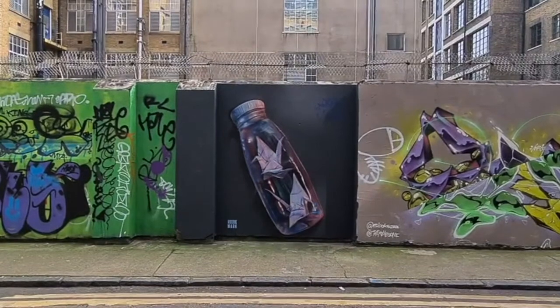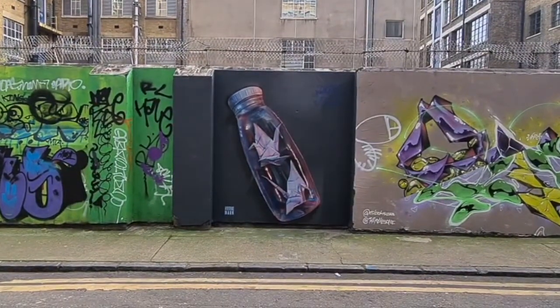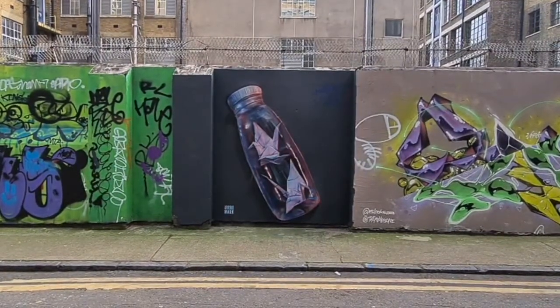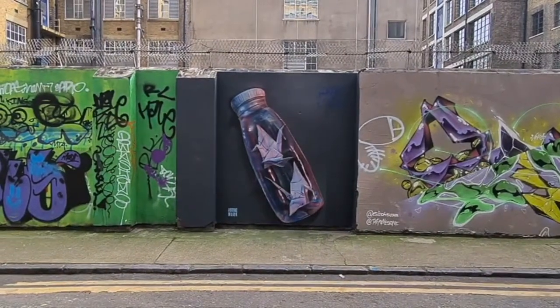One of the reasons I love Airborne Mark's work so much is it would be so easy for him to trawl Google Images to find the perfect piece of origami to paint, like the two pieces inside this bottle here, but instead he's mastered the art of origami himself and he painstakingly hand-folds each piece of paper that he paints.